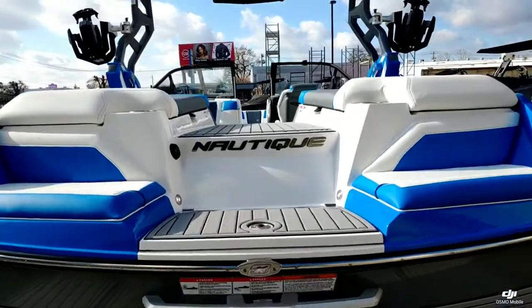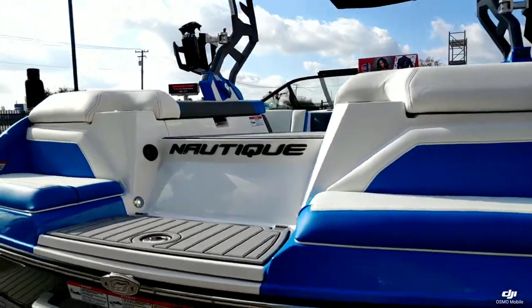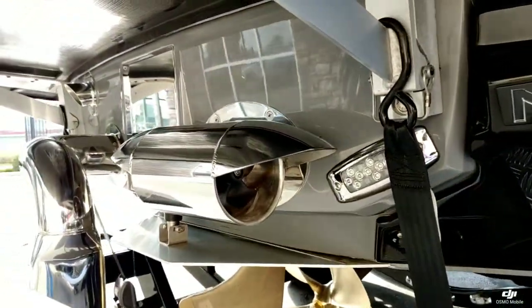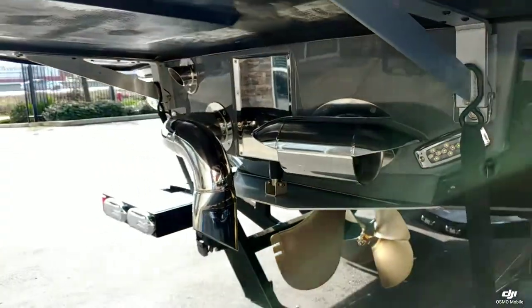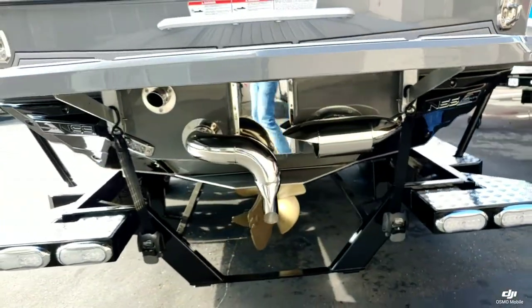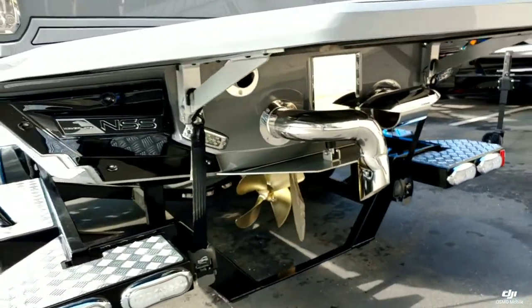We did upgrade this boat with a few options. You can see that transom stereo remote. We have the Nautique Steer Assist, and then all the normal standard options that you expect on a Nautique G23.